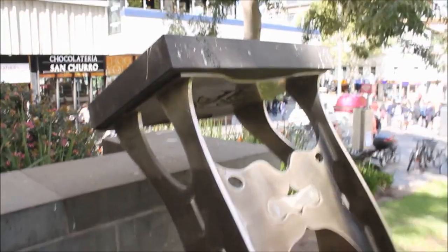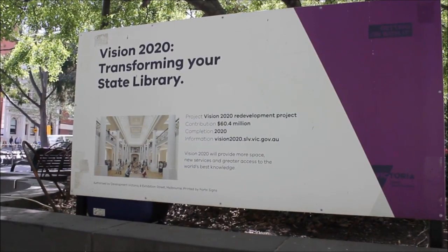The State Library is currently being redeveloped in a project called Vision 2020 — a refurbishment of the library's heritage spaces, the creation of new spaces for children and teenagers, and the reinvention of the library's services to embrace new technologies and promote digital literacy. Melbournians love the State Library and it helps bring creative ideas to life. Let's go to our next location.